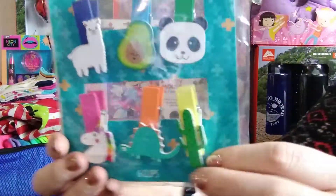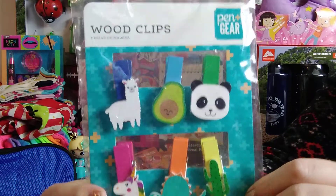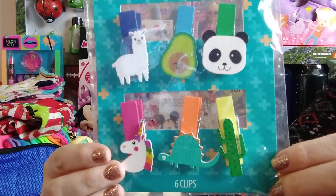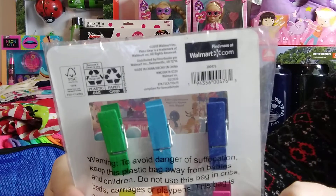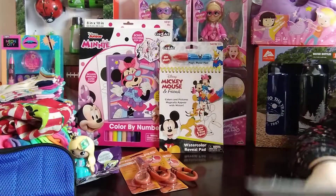These wood clips were on sale on the clearance aisle — I believe either 50 cents or a dollar. I got two of those.